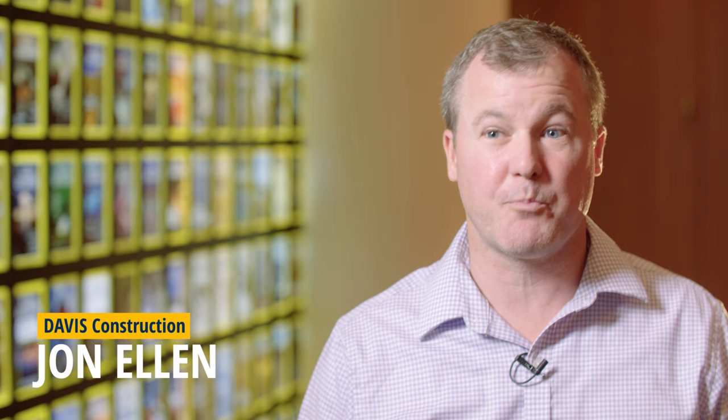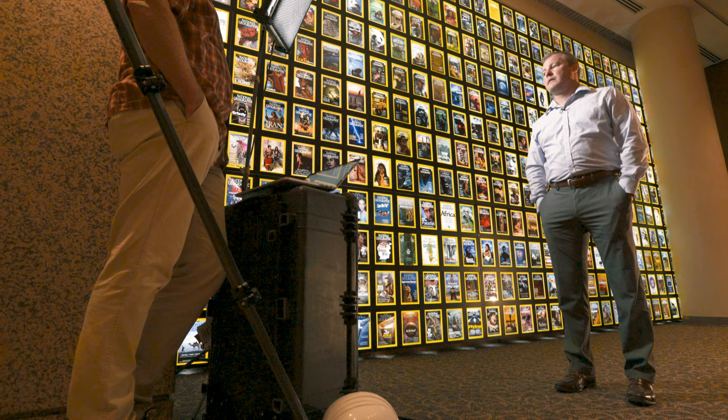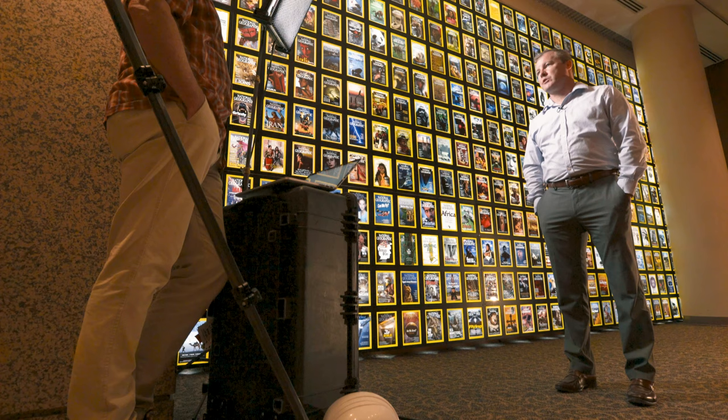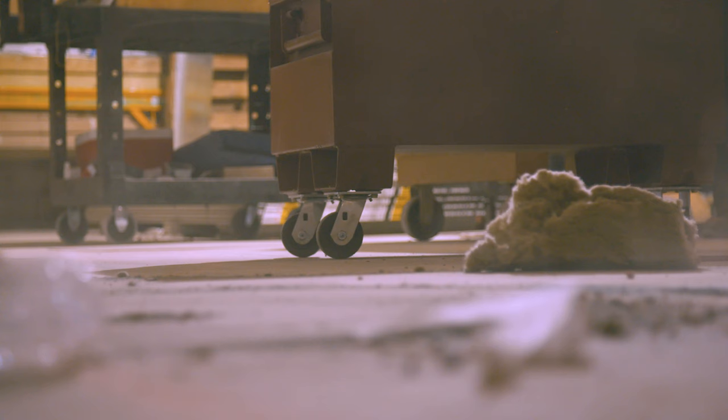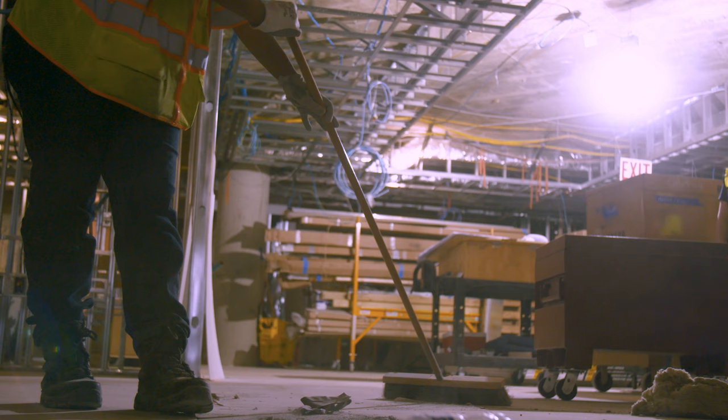I'm the director of our interiors pre-construction and estimating departments. The security team here at National Geographic approached us with how we intended to have workers come into the building — a large occupied building — and integrate our construction team with the day-to-day ongoing work within the campus here.